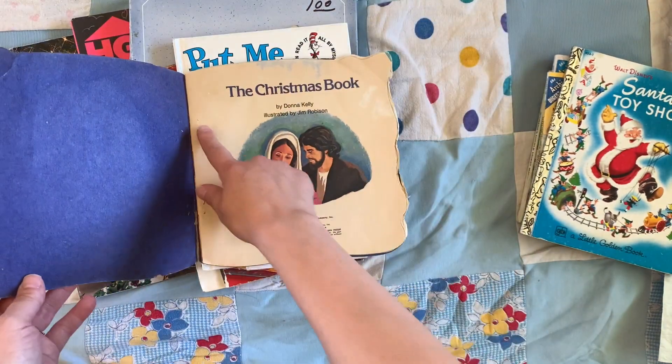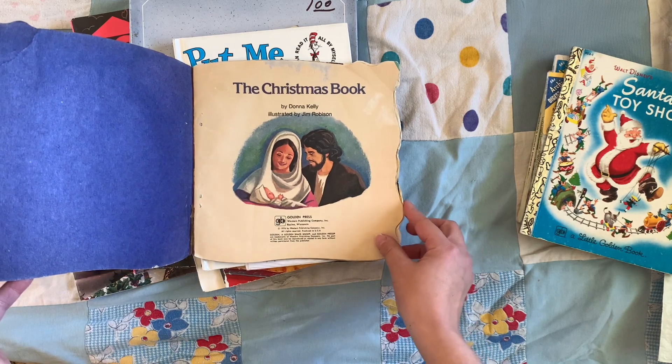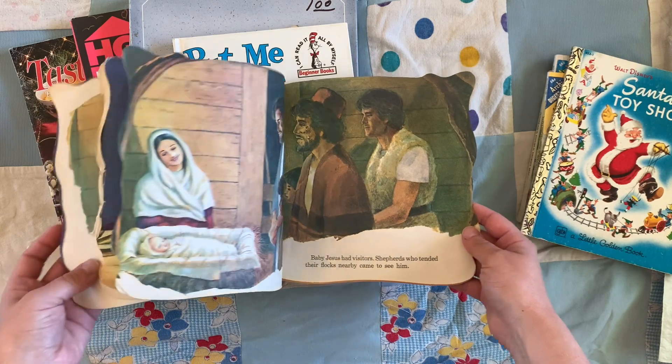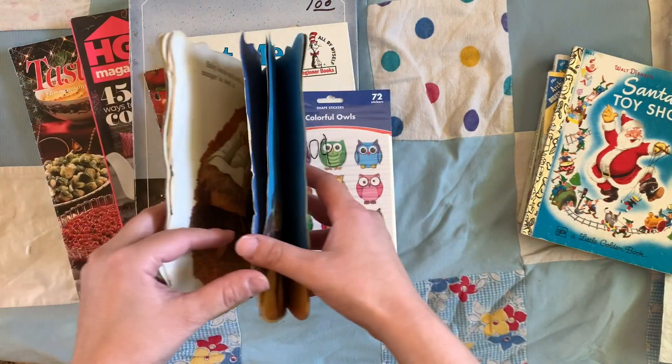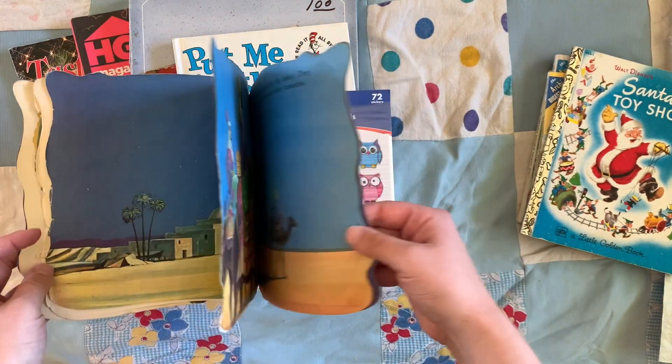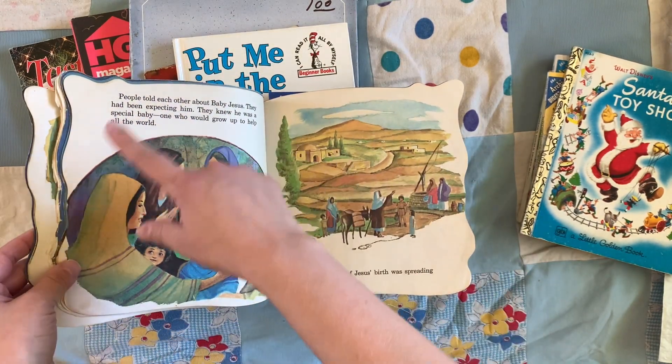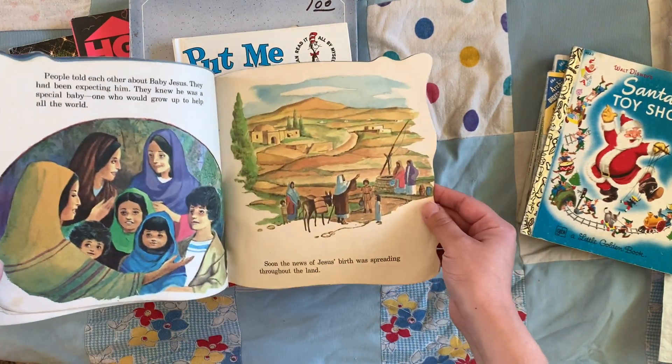She's kind of worn — the staples are coming out. It's from 1976, but it had some cool pictures in it. My son — my oldest — picked this out for me. He thought that the shaped pages were unique, so he wanted to grab that for mom.